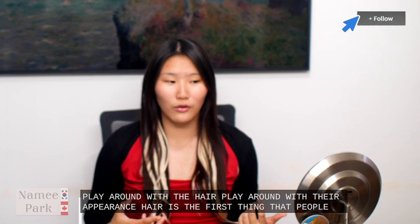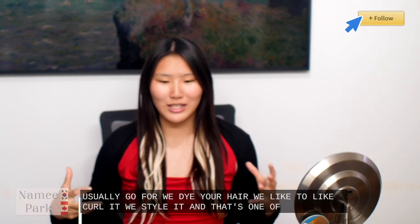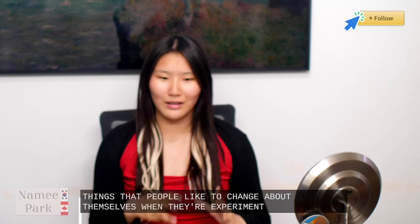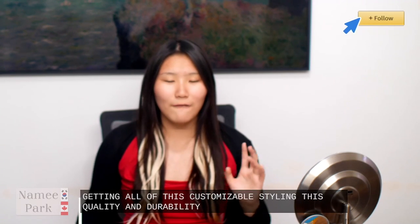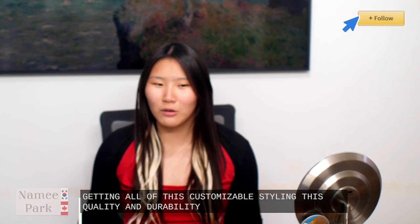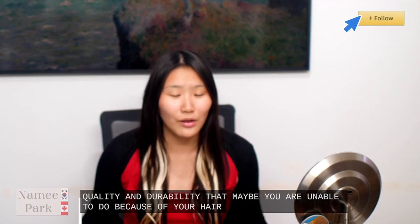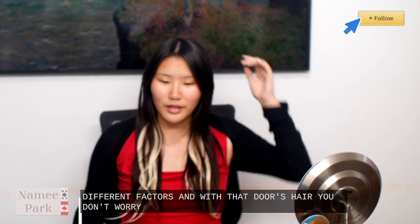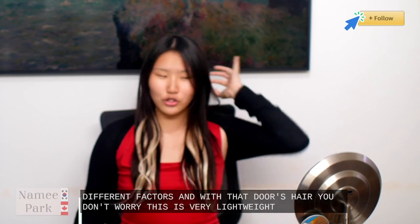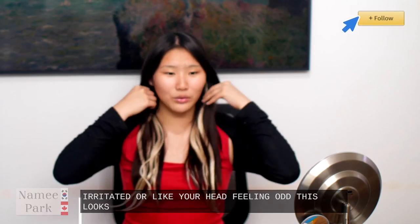We dye our hair, we like to curl it, we style it — and that's one of the first things that people like to change about themselves when they're experimenting. So with the Doors hair extensions, not only are you getting all of this customizable styling, quality and durability, you get versatility and a natural look. You get to experiment with a variety of different hair that maybe you are unable to do because of your hair's health or other factors. Doors hair — you don't have to worry. This is very lightweight. You don't have to worry about your roots being irritated or your head feeling odd. This looks absolutely amazing.